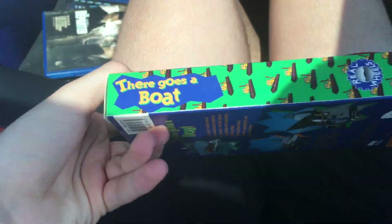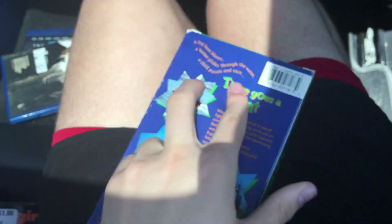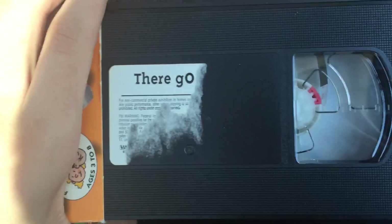Next VHS is the 1994 VHS of There Goes a Boat, but just like the last one, it's a reprint, even though the sticker label is ripped. June 15th, 2000. This one does have WTV initials on the spine, and it says 'with toy' — but it says 'with TY,' which might be an abbreviation.